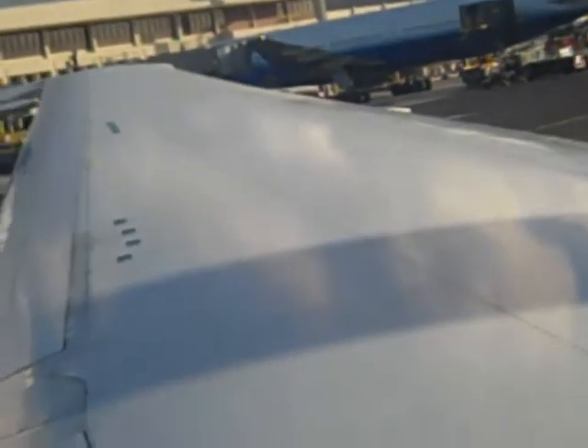Welcome aboard. Before we depart, please remove the safety card from the seat pocket in front of you. You can follow along as we demonstrate the safety features of this Boeing 767 airplane. We appreciate your complete attention to this important safety information.